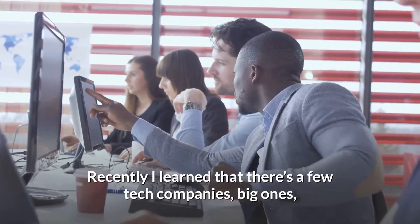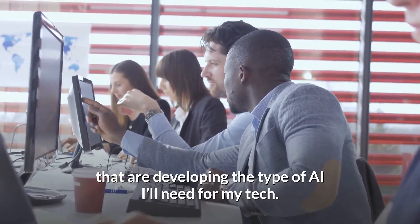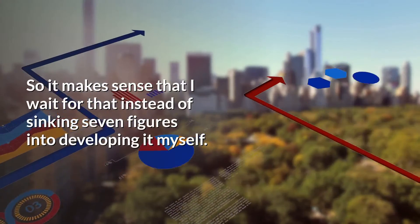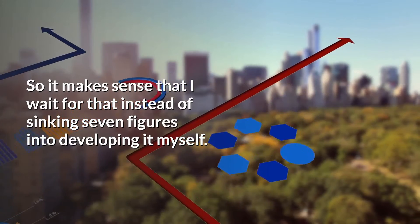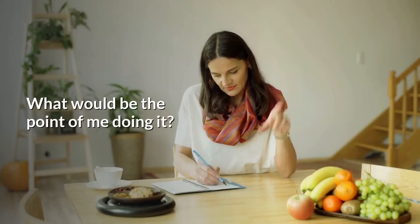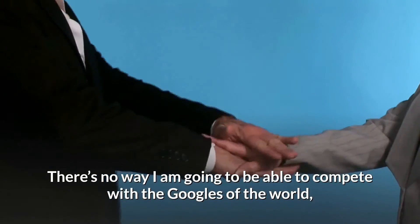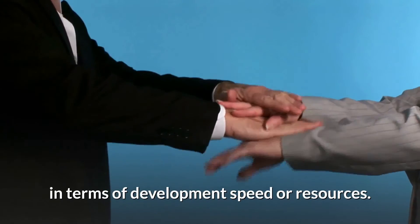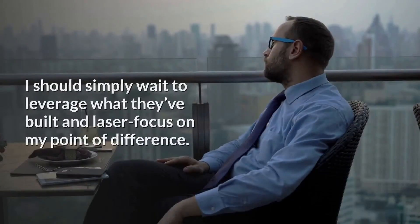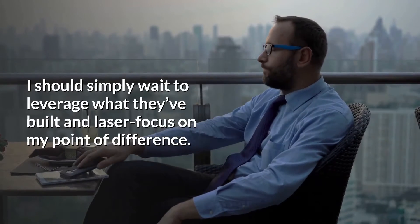Lisa recently learned that there are a few big tech companies developing the type of AI she'll need for her tech. 'So it makes sense that I wait for that instead of sinking seven figures into developing it myself. There's no way I am going to be able to compete with the Googles of the world in terms of development speed or resources. I should simply wait to leverage what they've built and laser focus on my point of difference.'